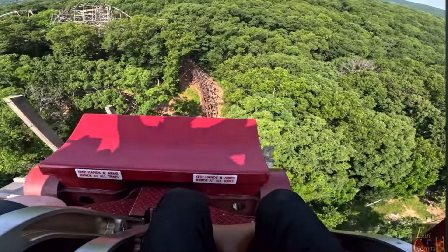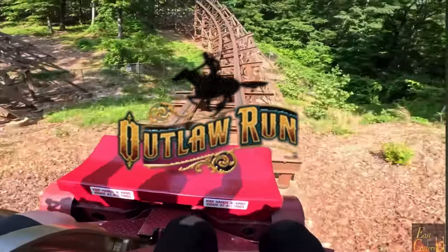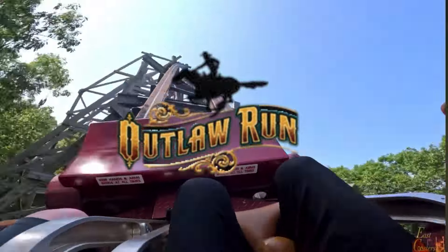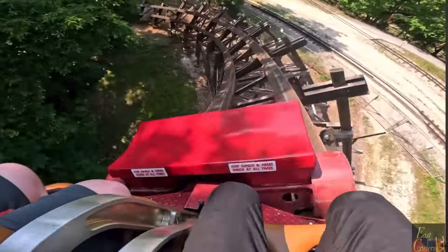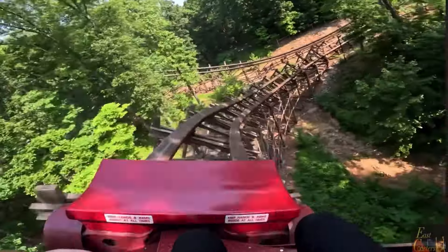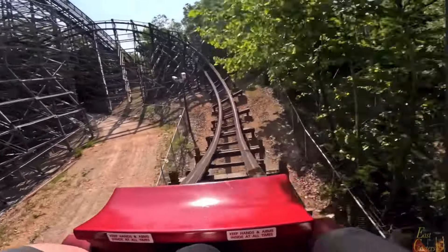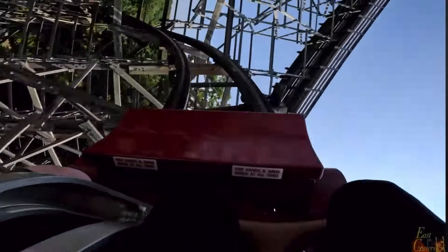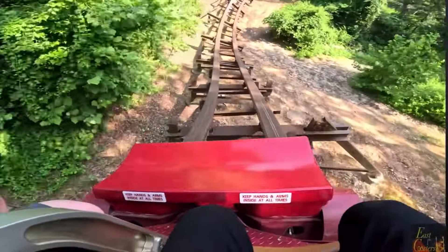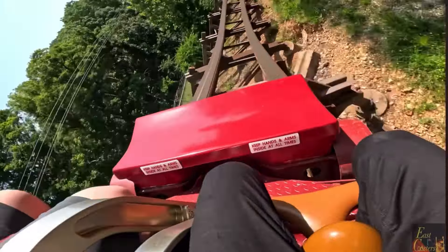My number nine pick is Outlaw Run. This thing is intense the entire layout — obviously with the inversions and a much smoother ride experience versus a traditional wooden coaster, being the fact that it has the topper track from RMC. It does have that one pothole, but it's still an incredible coaster and definitely worthy of the number nine spot.